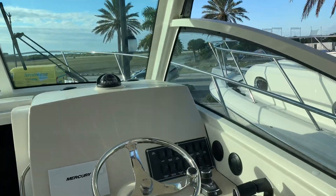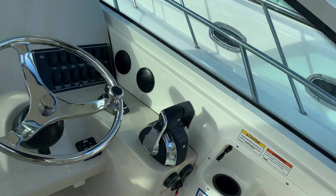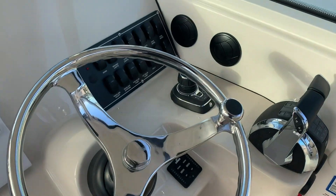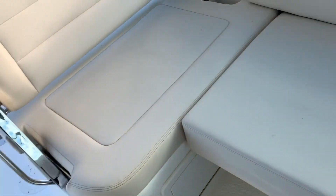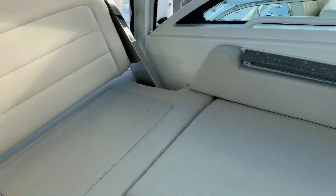Here at the helm, we bring these in with no electronics, so you can do two 12-inch, if not larger, screens right here. This is going to be your joystick for joystick piloting and digital throttle and shift. Very comfortable — you can have it in this position or roll it over here — so very comfortable for the captain in the captain's chair, but also all your passengers.